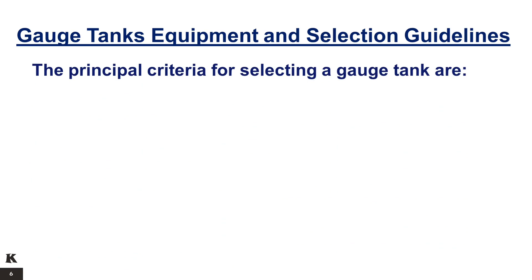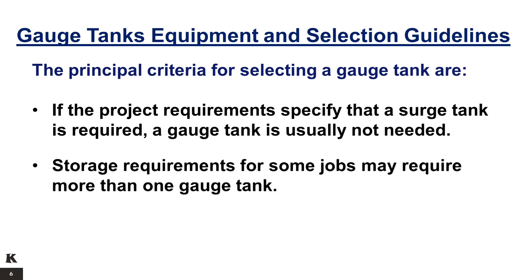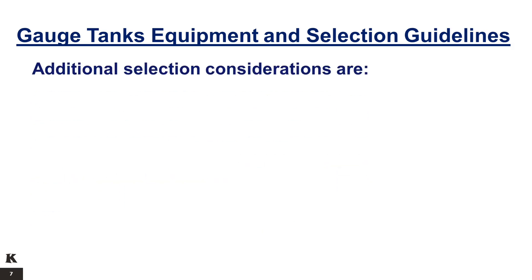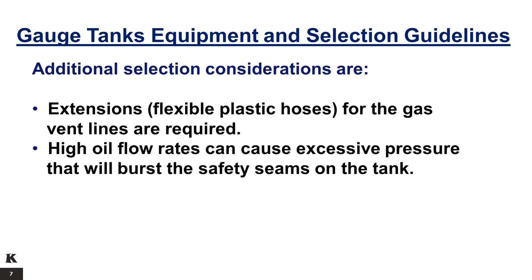The principal criteria for selecting a gauge tank are: if the project requirements specify that a surge tank is required, a gauge tank is usually not needed. Storage requirements for some jobs may require more than one gauge tank. The service type or operating environment does not allow the use of a gauge tank when H2S is present. Additional considerations: extensions of flexible plastic hoses for the gas vent lines are required, and high flow rates can cause excessive pressure that will burst the safety seams on the tank.